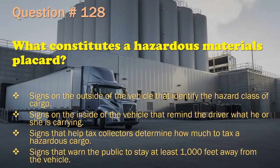Question 128: What constitutes a hazardous materials placard? Signs on the outside of the vehicle that identify the hazard class of cargo. / Signs on the inside of the vehicle that remind the driver what he or she is carrying. / Signs that help tax collectors determine how much to tax a hazardous cargo. / Signs that warn the public to stay at least 1,000 feet away from the vehicle. The correct answer is: Signs on the outside of the vehicle that identify the hazard class of cargo.